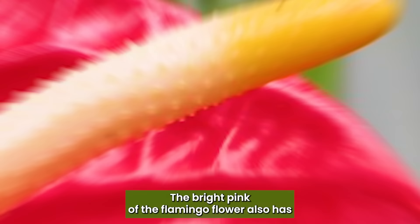Flamingo Flower: The bright pink of the Flamingo Flower also has an extension in the middle that looks like a penis.